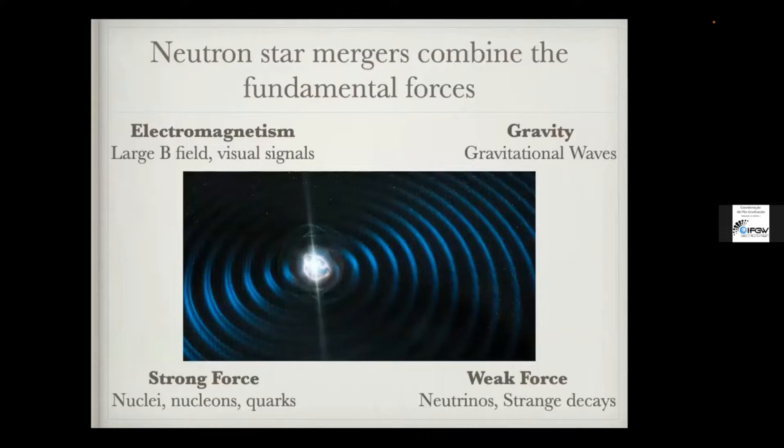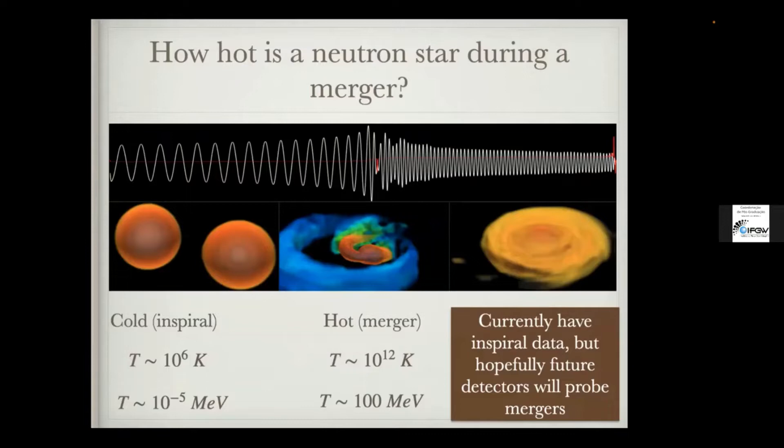What I really like about neutron stars — and specifically neutron star mergers — is that they combine all the different aspects of the standard model. We have electromagnetism: if we have a neutron star merger, there's a good chance you get a kilonova, an actual visual signal. You also have the strong force, which binds together protons and neutrons. The weak force plays a crucial role because of neutrinos and all the cool physics that occurs. And last but very much not least, gravity is holding the neutron star together. So you have all four fundamental forces joined together inside neutron star mergers.